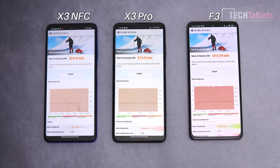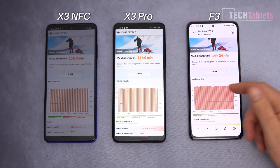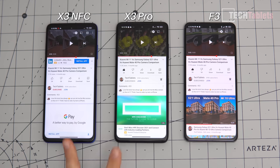The F3 wins battery life because the Snapdragon 870 is more efficient and, more importantly, the AMOLED screen uses less energy displaying dark content. Charge times with 33W charging: the F3 goes from 14% to 100% in 49 minutes, the X3 Pro in 66 minutes, and the X3 NFC in 67 minutes. All three charge very fast.